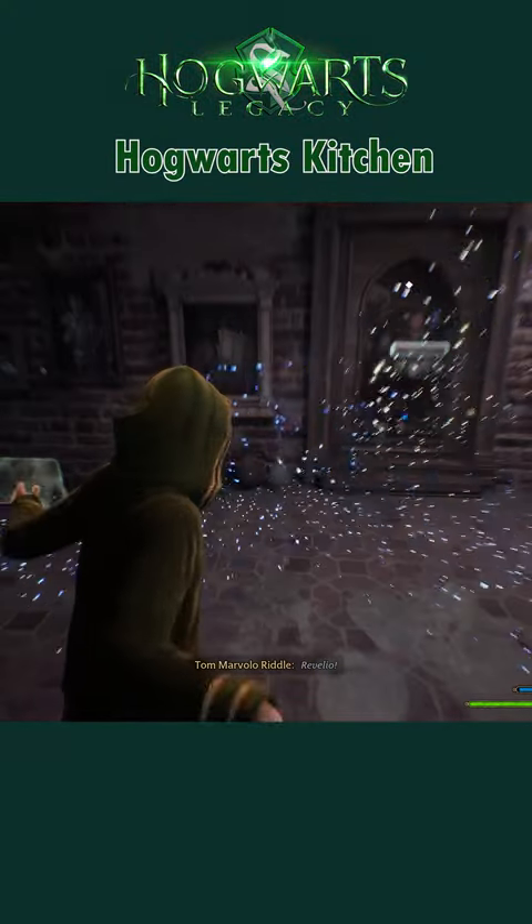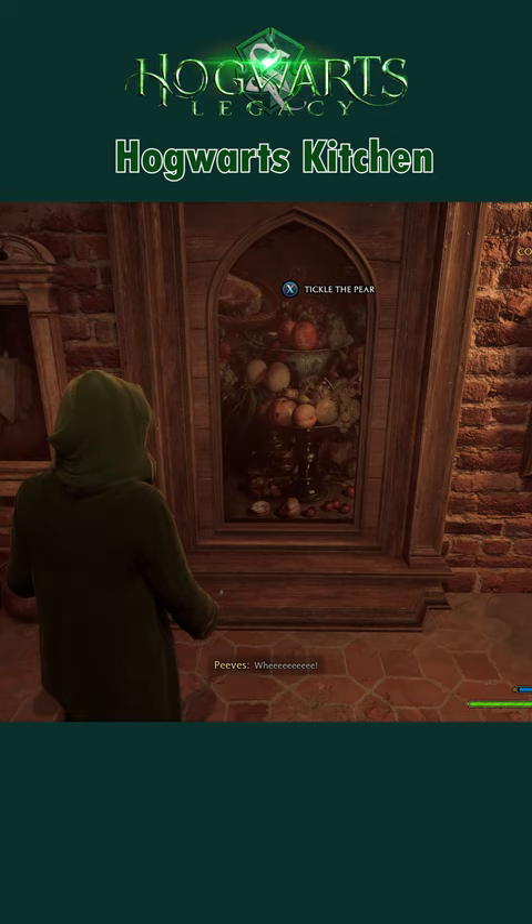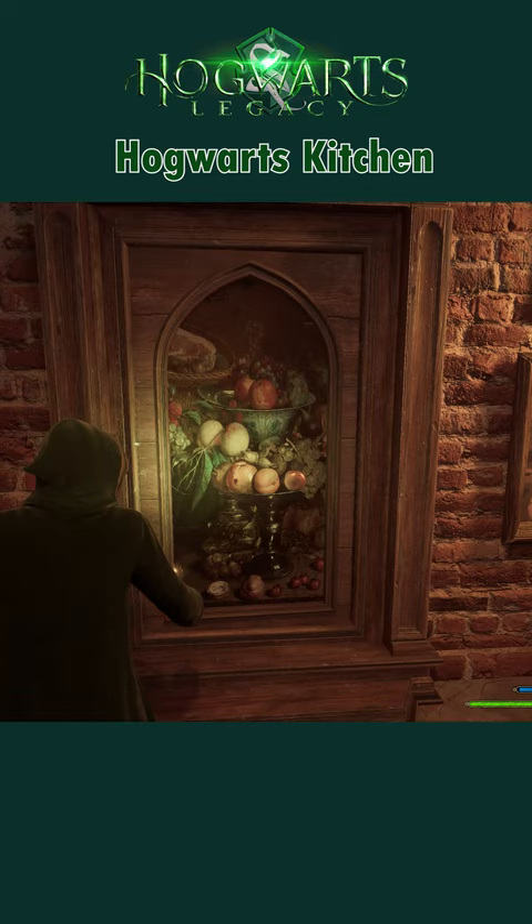To find the Hogwarts kitchen, fast travel to the grand staircase, turn around and descend the steps all the way down to the bottom. Upon reaching the lowest floor, turn your attention to the pear portrait on the left. A quick cast of Revelio will reveal this portrait to be a doorway that, when entered, leads to the Hogwarts kitchen.